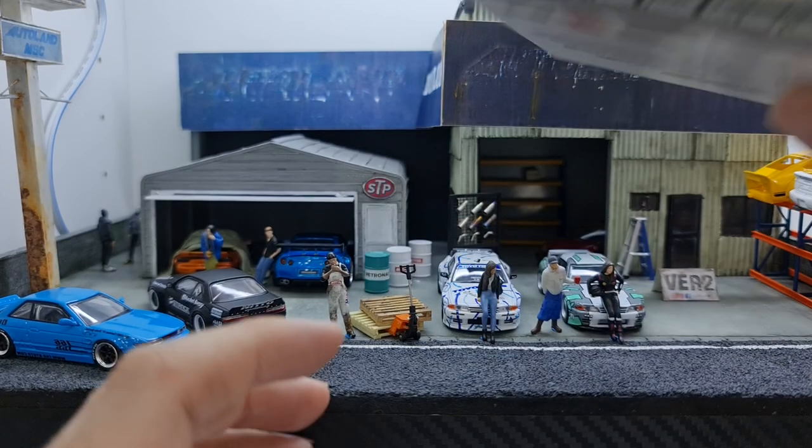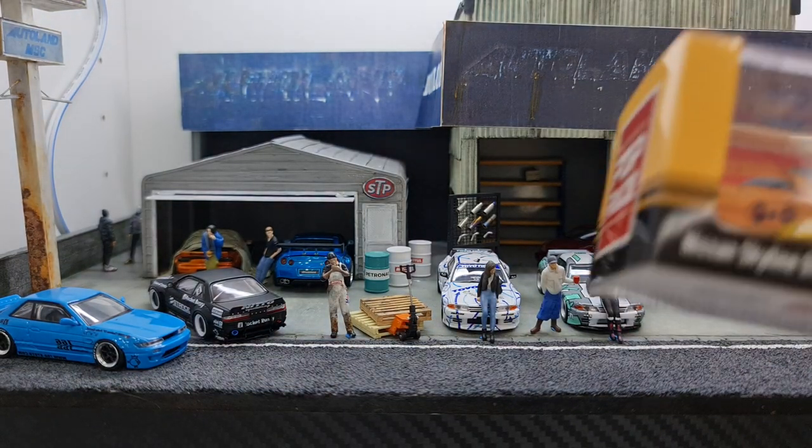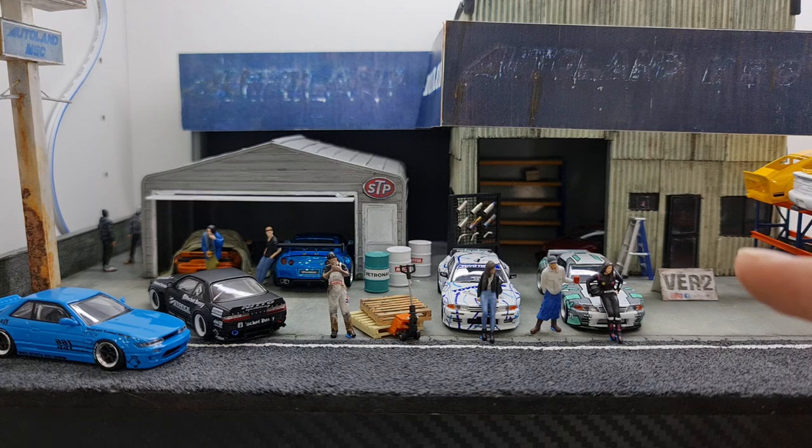The back of the box features a huge Pansoil Skyline logo, and Pop Race branding is on both sides. As far as I recall, there have been close to 15 black Pandem R32 bodies released in very quick succession.